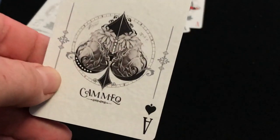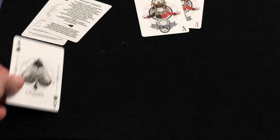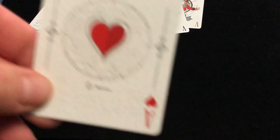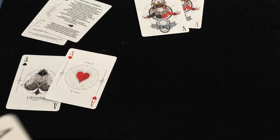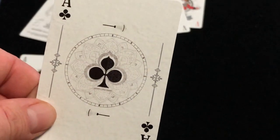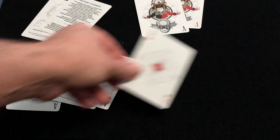The Ace of Spades says Cameo — nice artwork. Here's the Ace of Hearts, Ace of Clubs, Ace of Diamonds, each having kind of their own look, which is pretty cool.